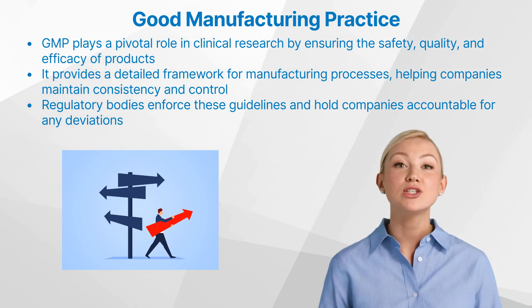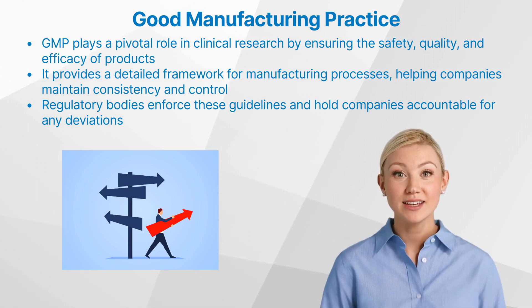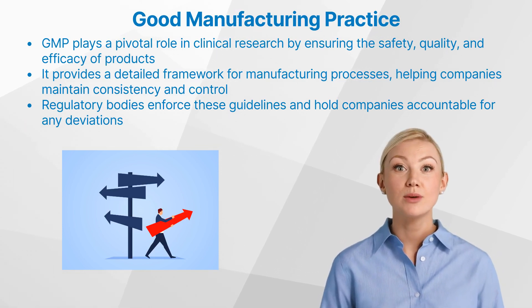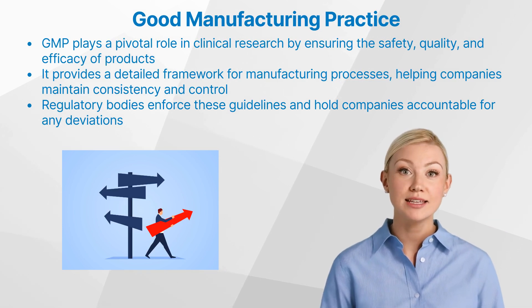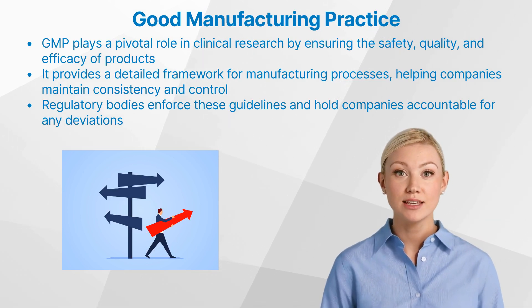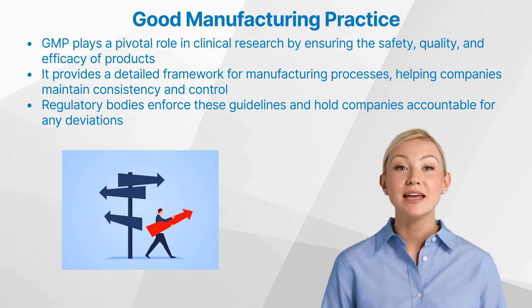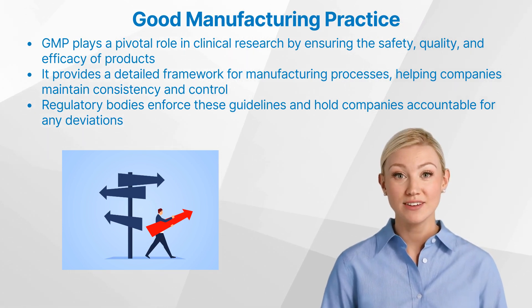Whether you're a researcher, regulator, or simply someone interested in how medicines are made, learning about GMP is a step worth taking. Remember that while regulations may evolve over time, the underlying principle of GMP — ensuring product quality and safety — remains constant. As such, continued learning and adaptation are key to staying abreast of the latest developments in this vital field.